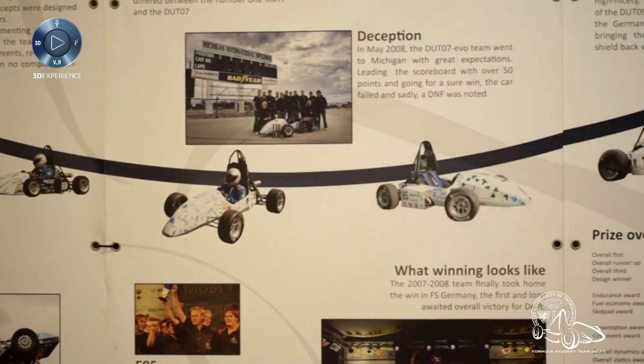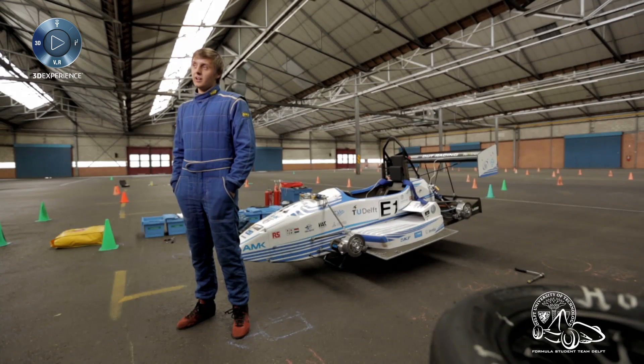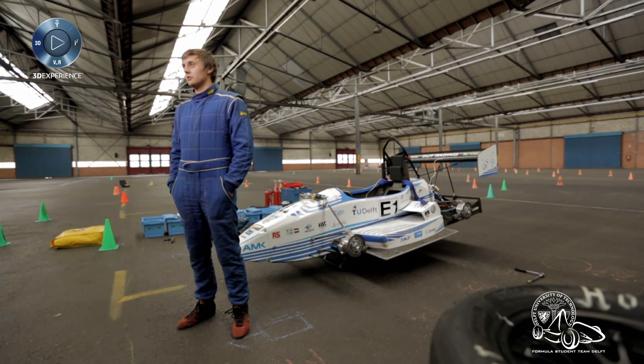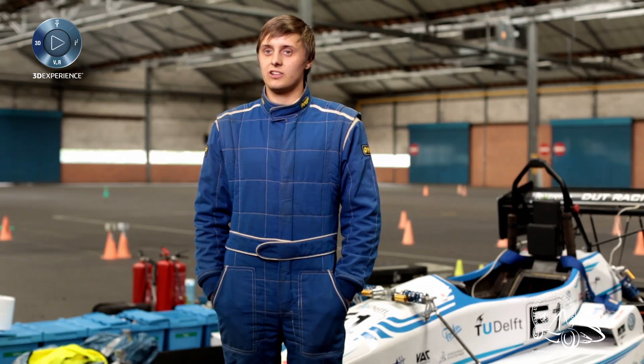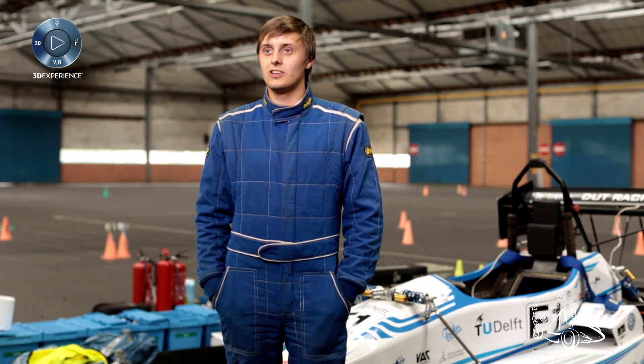At first we built 10 combustion cars, which was ending in 2010. At that time the electric competition started and we thought, well, that's a nice new challenge. So let's take up this challenge and design our first electric car.